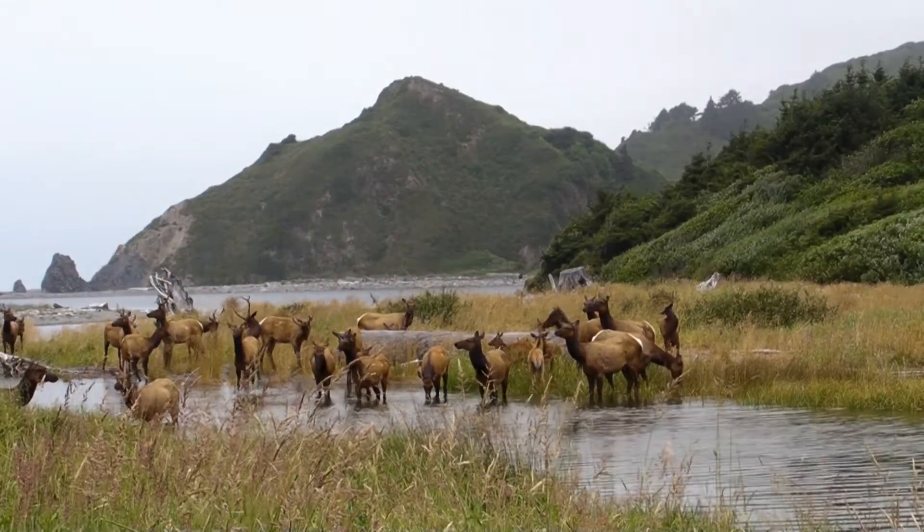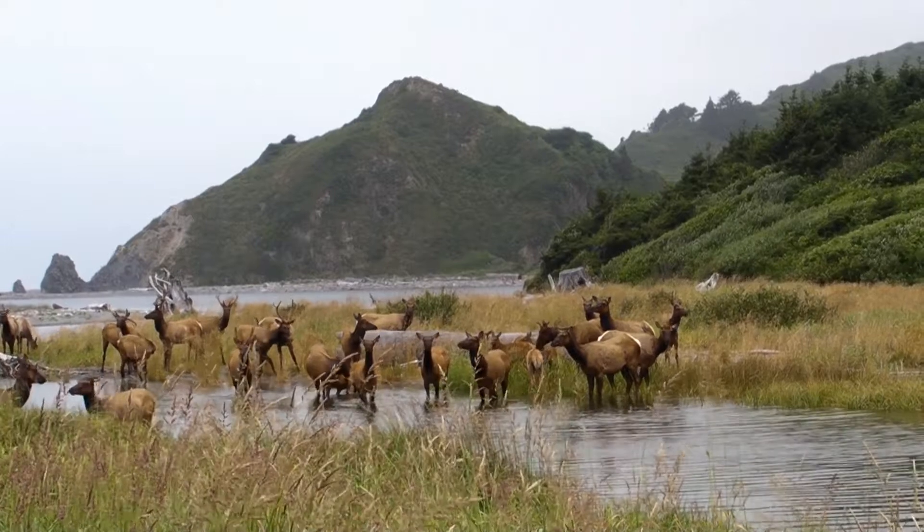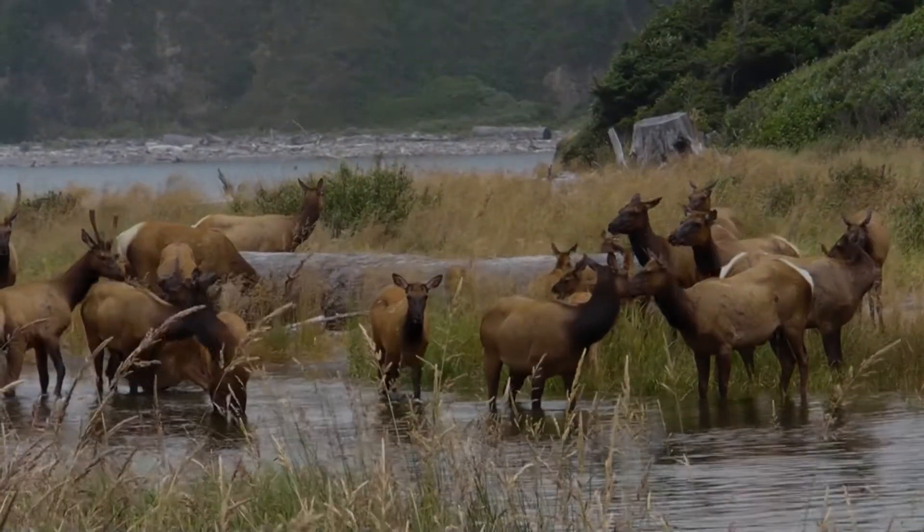Roosevelt elk, like the ones that live here in Redwood National and State Parks, are the largest member of the elk family. Males, or bulls, can weigh up to a thousand pounds, and the females, called cows, can reach 800 pounds.